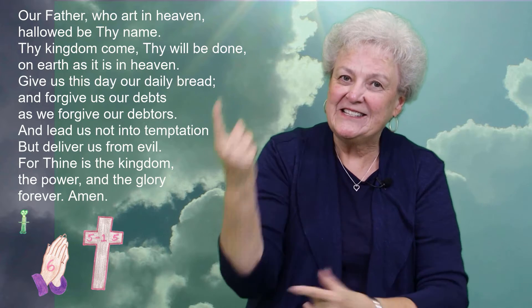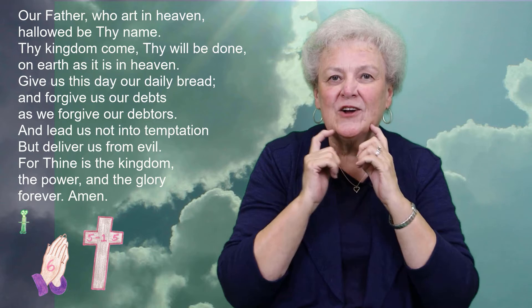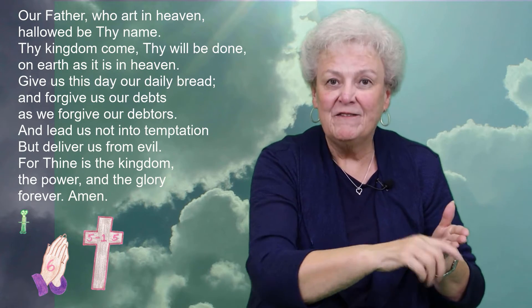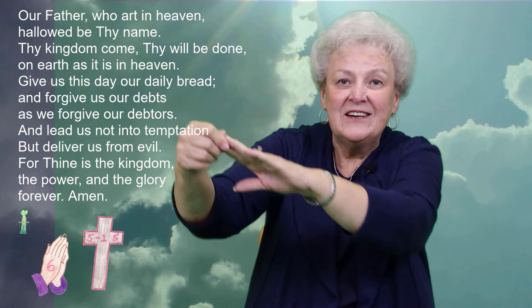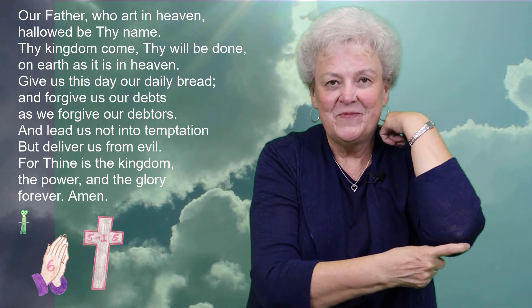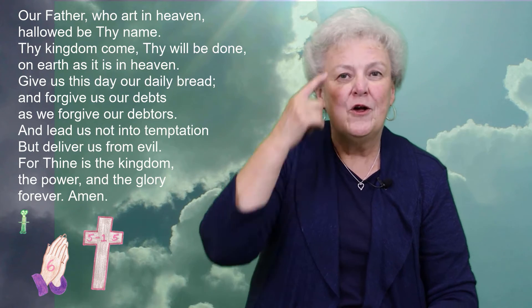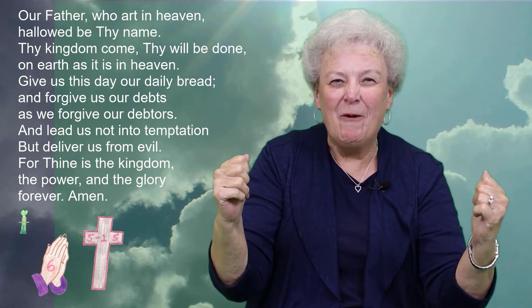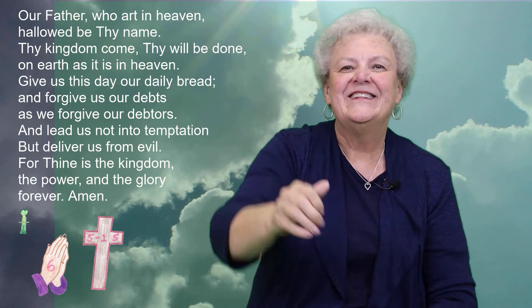Give us this day our daily bread. And forgive us our debts, like we forgive our debtors. And lead us not into temptation, but deliver us from evil. For thine is the kingdom, and the power, and the glory, forever. Amen.